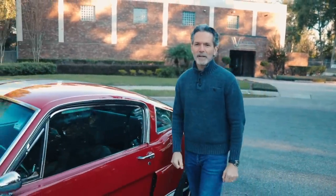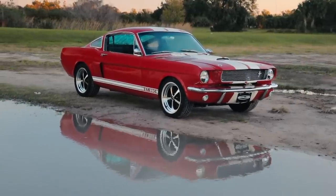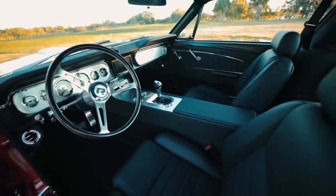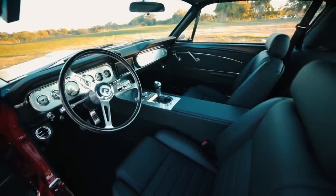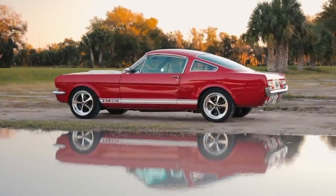Hi, I'm Tom Scarpello of Revology Cars, and this is car number 50 — the 50th production car from Revology Cars. It's a 1966 Shelby GT350 in candy apple red with Wimbledon white stripes.